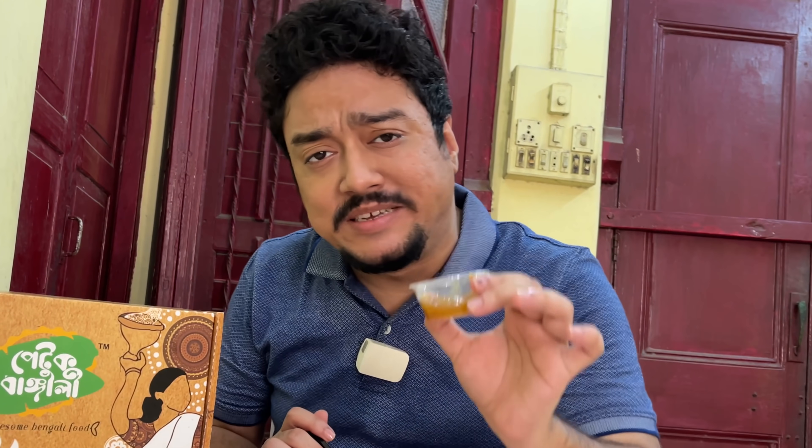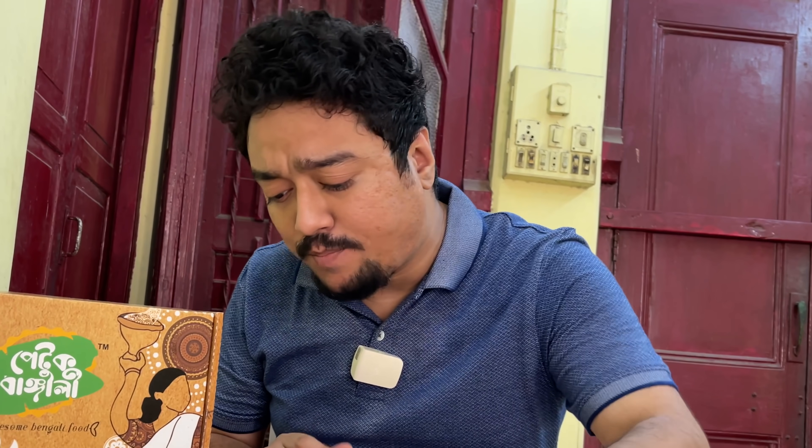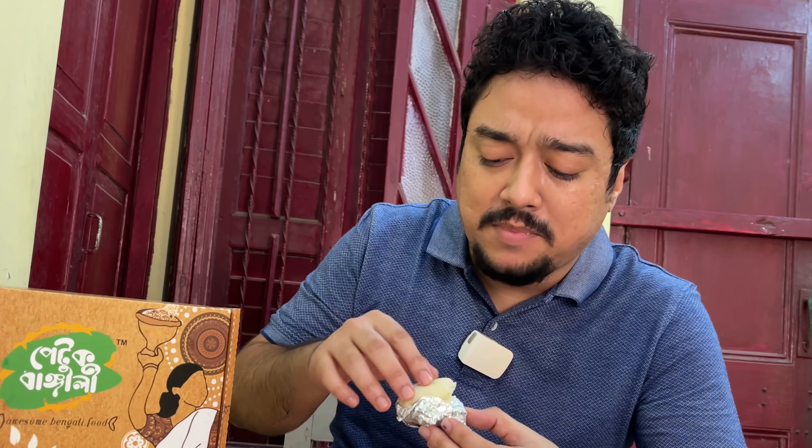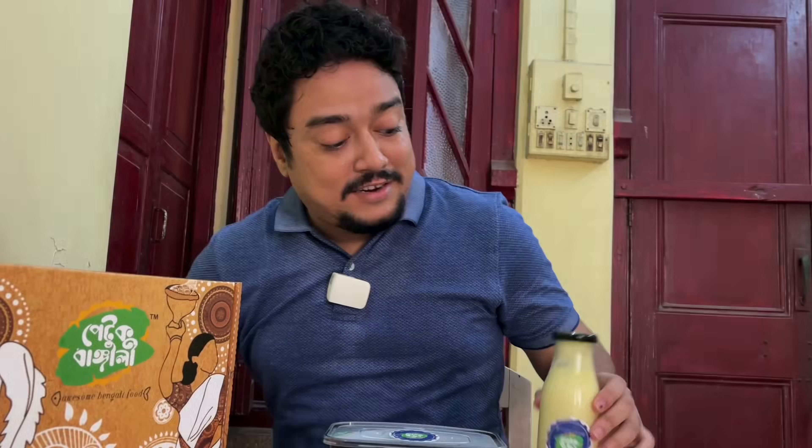The chutney is a perfect balance of sweetness, sourness, and thickness. Finally, the Shondesh - pretty mild, not too sweet. I'm not a very big fan of Shondesh.